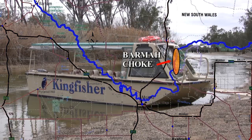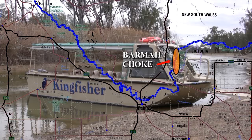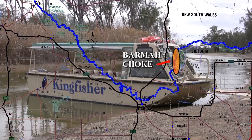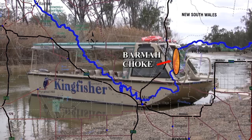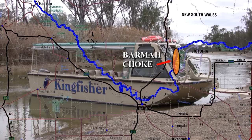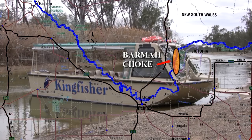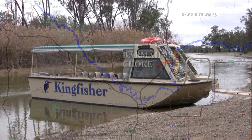Approximately 25,000 years ago, a slight uplift of land now known as the Cadell Tilt Block changed the course of the Murray. The area of the Southern Diversion is known as the Barma Choke, and flows through the pristine Barma Millewa forests. We will take the Kingfisher Adventure Tour through this area.